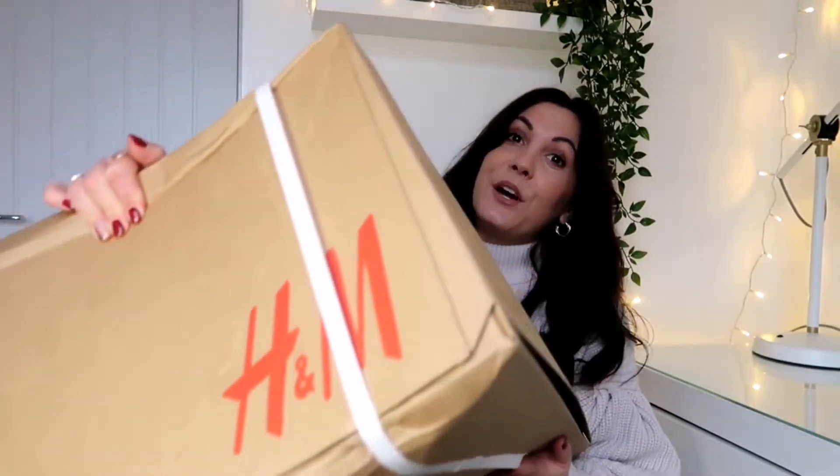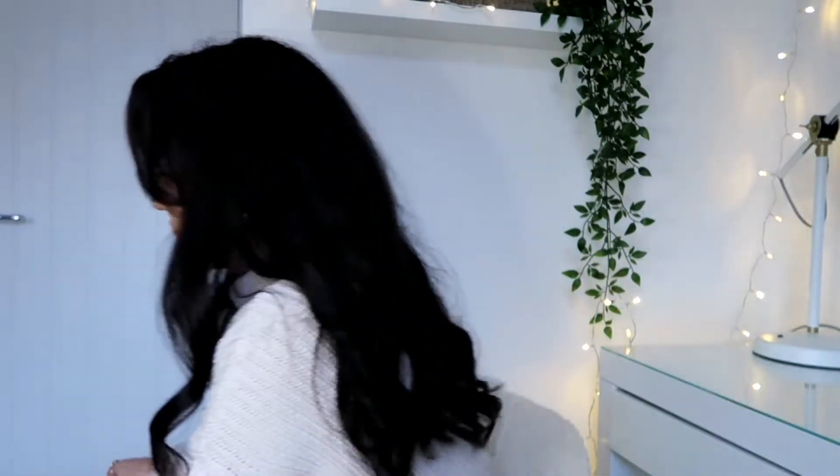I've been spending most of my money on beauty and skincare lately, so today I'm unboxing mainly clothes because my wardrobe needs a real refresh. I got everything in the Black Friday sale — 20% off as a member. It's a huge box, I feel out of breath just holding it!